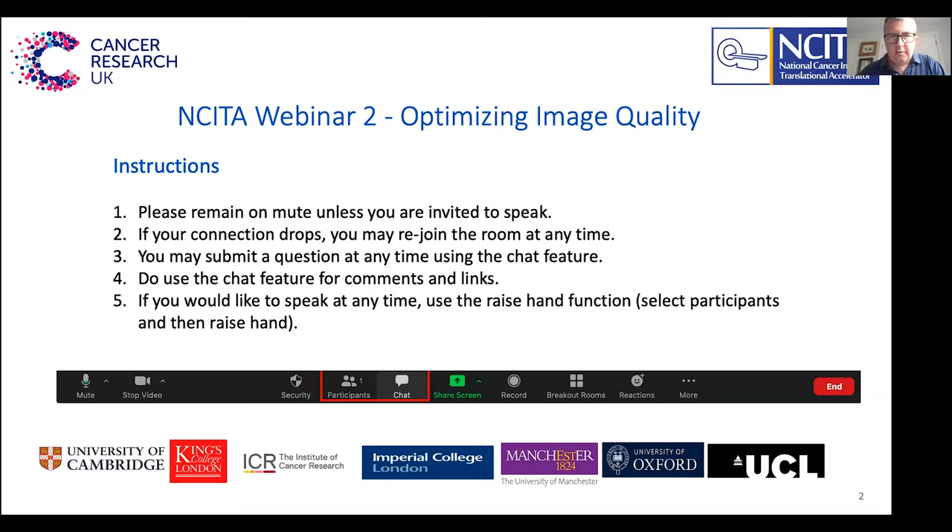Hello and welcome to the second NCETA webinar. This is a webinar around optimising image quality. My name is James O'Connor, I'm a professor of radiology at the University of Manchester and I'll be chairing the webinar today. I invite Lucy to give the first talk reflecting on some of her experiences from the PET Core Lab at King's.